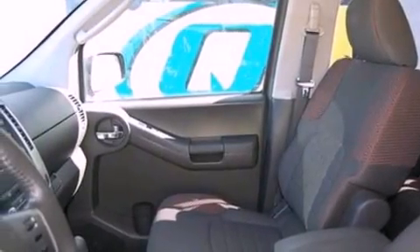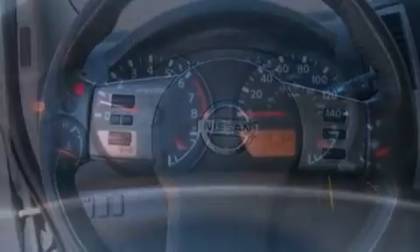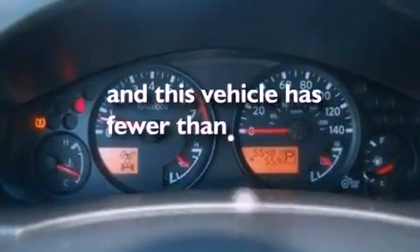An engine immobilizer theft deterrent system, 12-volt power outlets, an anti-lock braking system, a rear window defroster, and this vehicle has less than 56,000 miles.